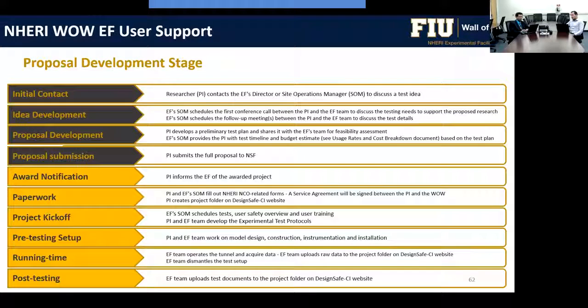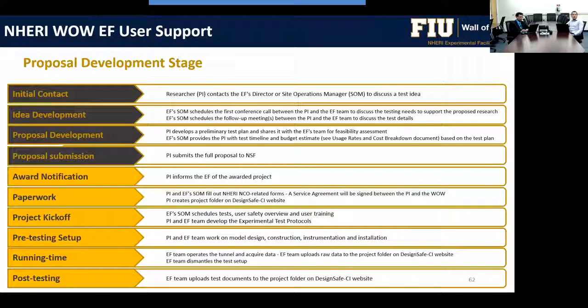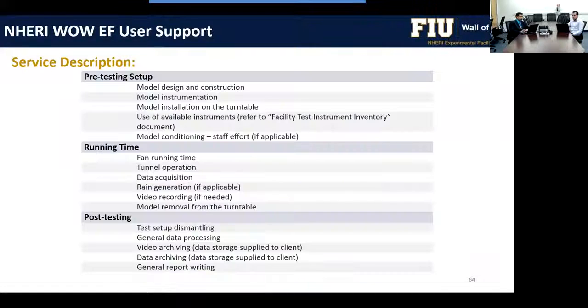The proposal development and planning process begins with initial contact and idea development through to proposal submission. After an award is announced, there is required paperwork, a project kickoff meeting, and then testing and data acquisition begin. The project execution stage covers user safety training, test specimen design and construction, and three service phases: pre-testing setup, running time, and post-test — with time allocations for each accounted for in the proposal budget.